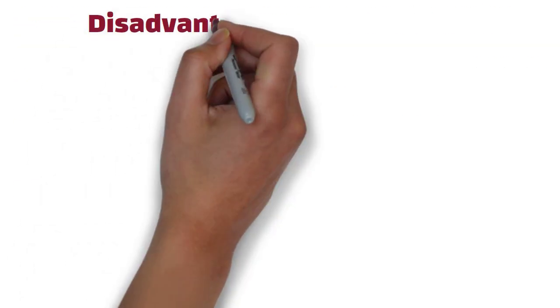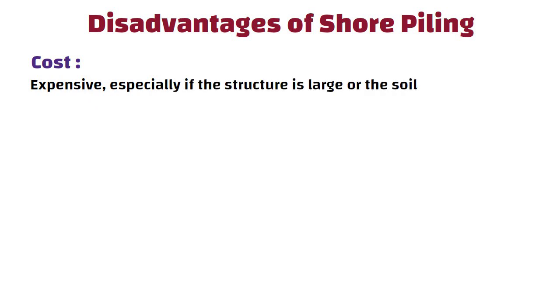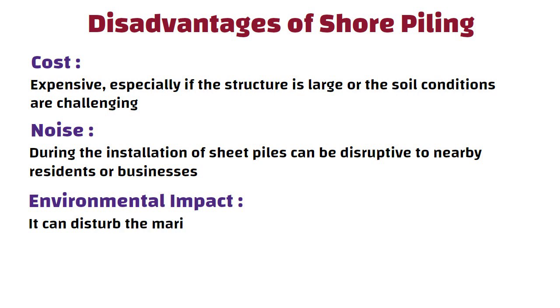Shore piling also has some disadvantages. Cost: shore piling can be expensive, especially if the structure is large or the soil conditions are challenging. Noise: the noise created during the installation of sheet piles can be disruptive to nearby residents or businesses. Environmental impact: shore piling can disrupt the marine ecosystem and natural habitats.